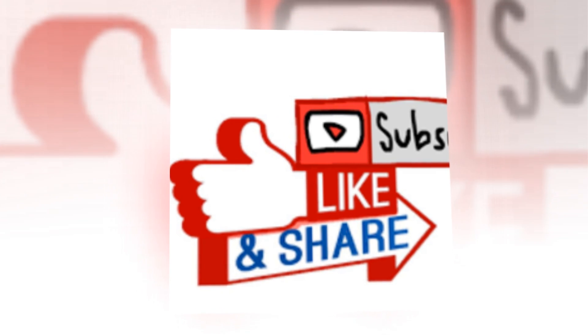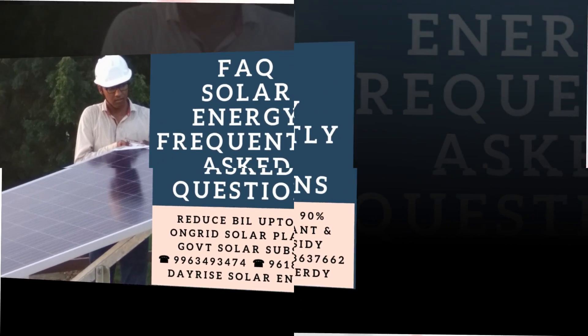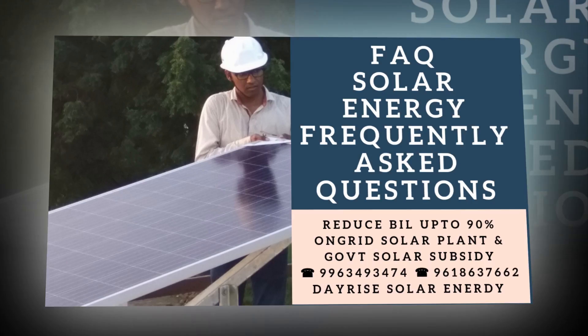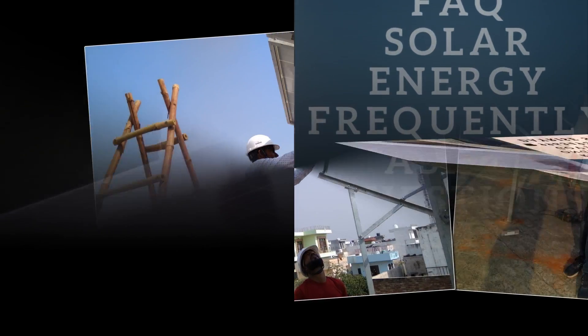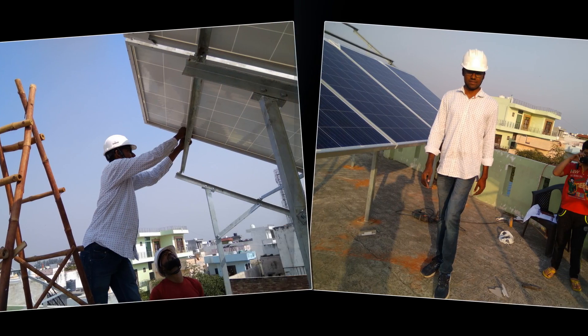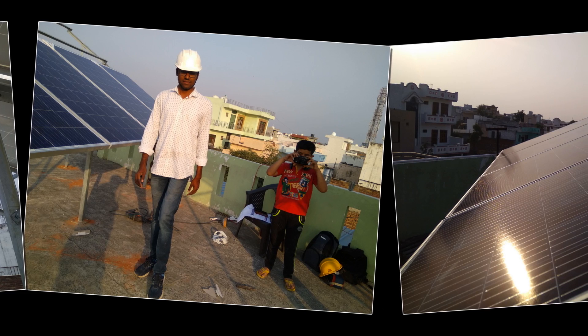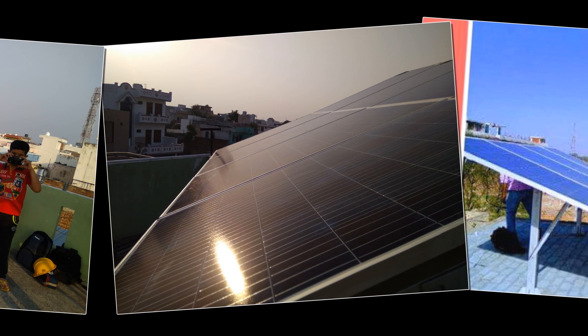Everybody likes to refer frequently asked questions about solar energy while contemplating to plan installation of a solar power plant for their home, shop, business, etc. Here are the most sought frequently asked questions — a solar energy glossary for beginners to advanced researchers of solar energy.